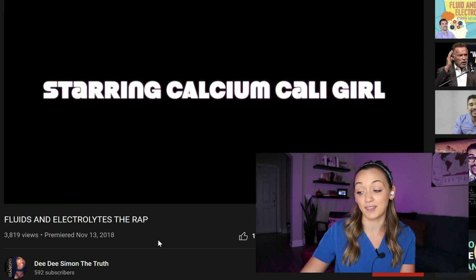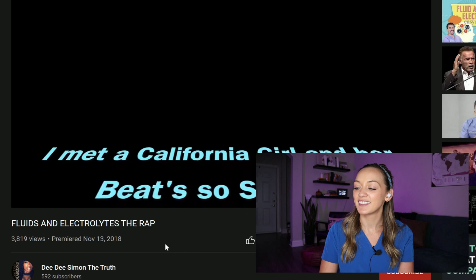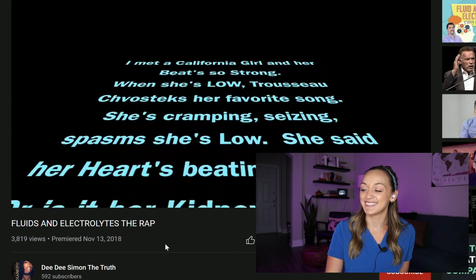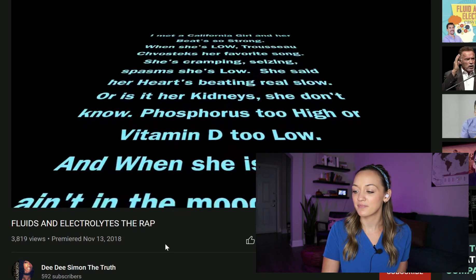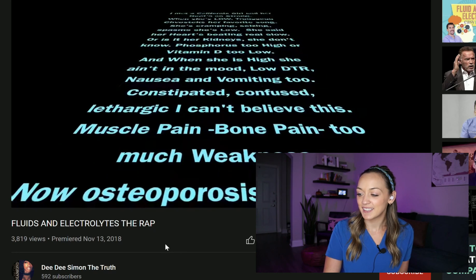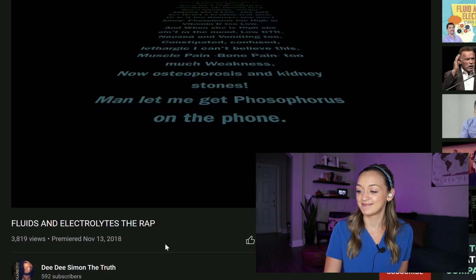Let's move on to Calcium — Calcium Cali Girl, she's crazy. I met the California girl and her beat so strong. When she's low, she vexed her favorite song. She's cramping, seasoned spasm — she's low. She said her heart's beating real slow. Phosphorus too high or vitamin D too low. And when she's high, she ain't in the mood. Low DTRs and nausea and vomiting too. Constipated, confused, lethargic. Muscle pain, bone pain, weakness — osteoporosis and kidney stones. Let me get phosphorus on the phone.